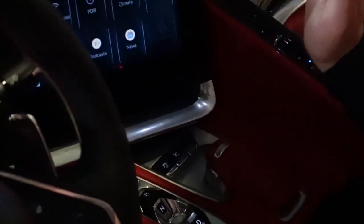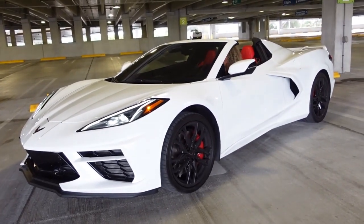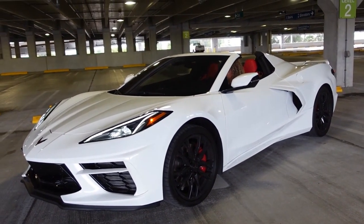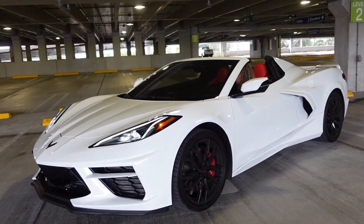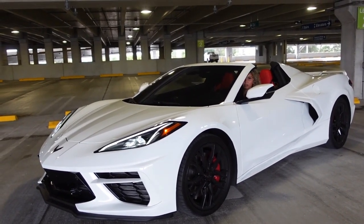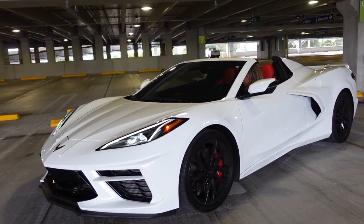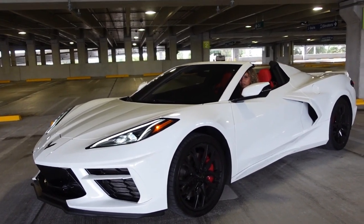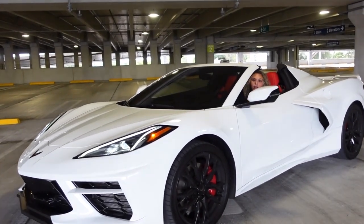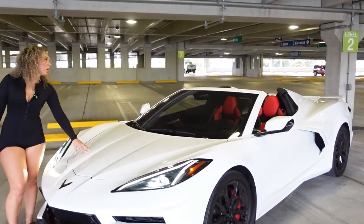I'm going to show you how you raise and lower it. Now it's lowering — I think that's as low as it can go — and now it's raising back up. It only does it just a little bit. These cars have trunks in both the front and the back because the engine is in the middle of the car.